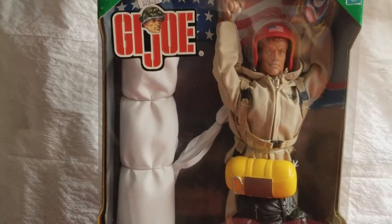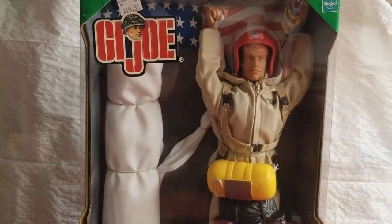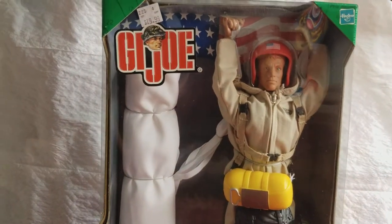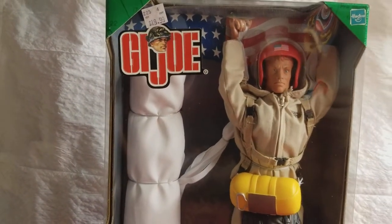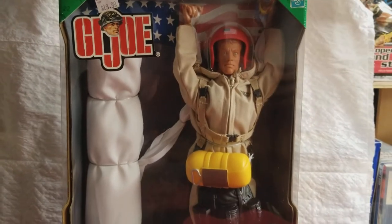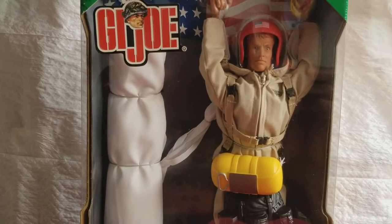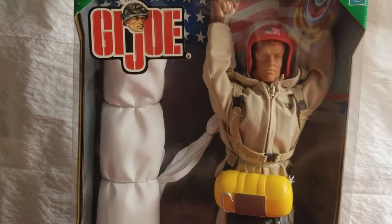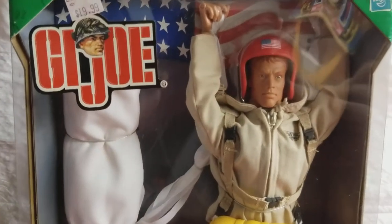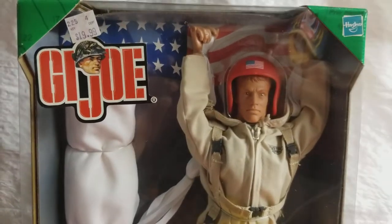I was at Kmart doing some grocery shopping and I said, you know what, I might as well turn this into a GI Joe hunt and go to the toy section. This is one of those super Kmarts back in the day. I went up to the toy section and found this guy — I was not looking for him, didn't hear anything on the radar about this particular GI Joe, but when I saw him I said hey, this guy's pretty cool.